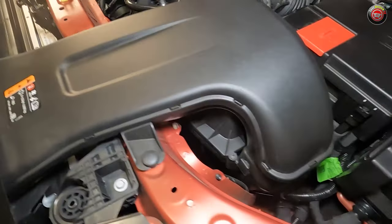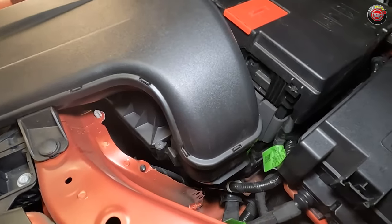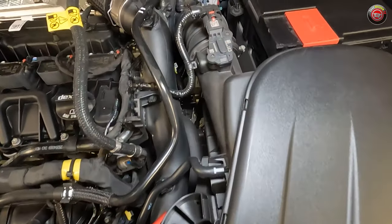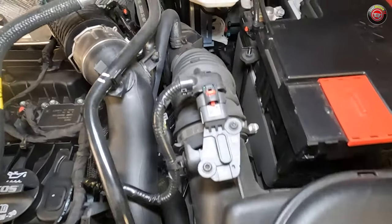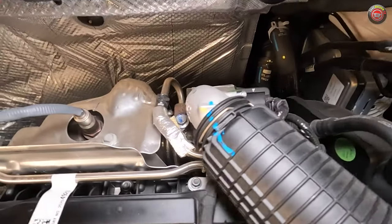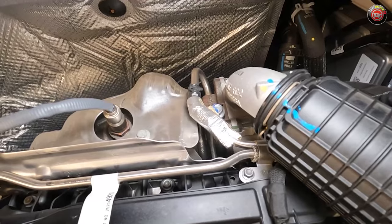Following the airflow, the intake charge begins through a large snorkel at the front of the engine bay and travels into an air filter box at the front driver's side. From there it travels past a mass airflow sensor and through a tube to the turbocharger at the rear of the engine — not very easily seen.